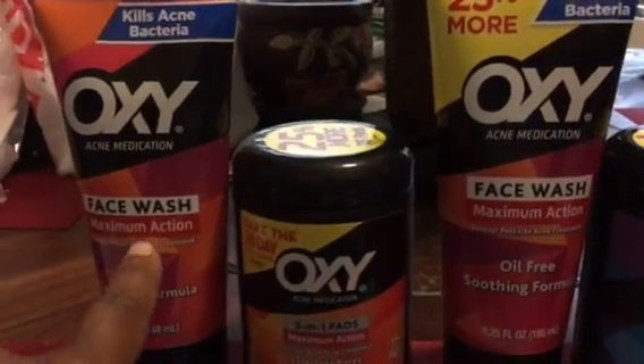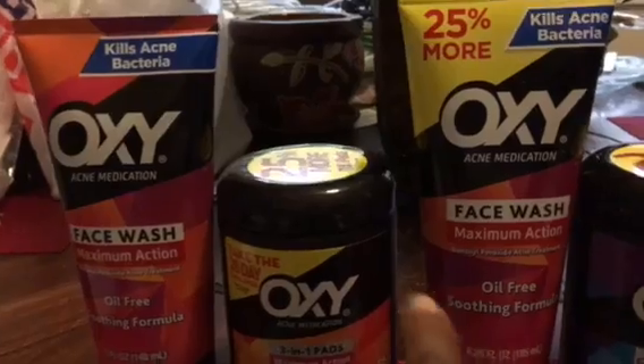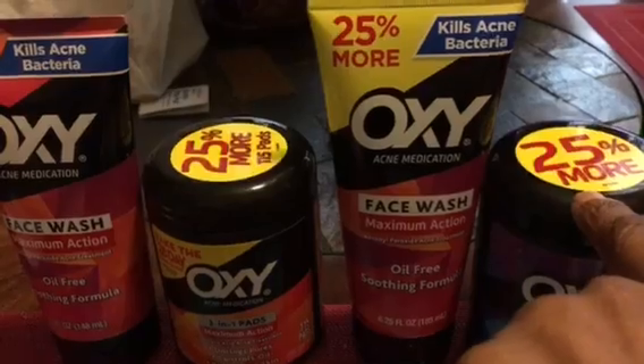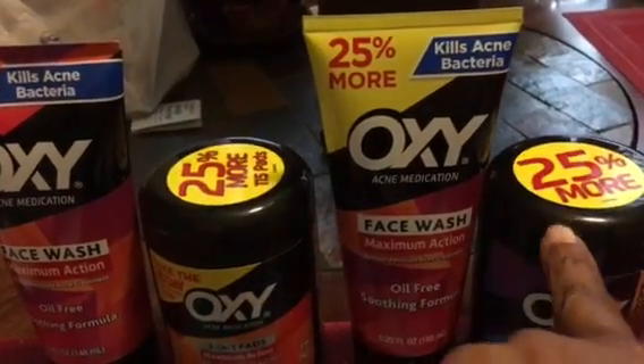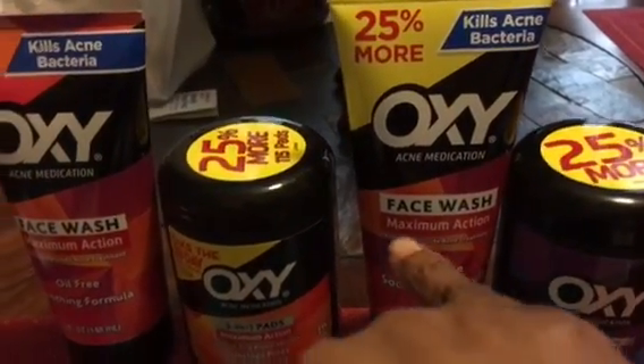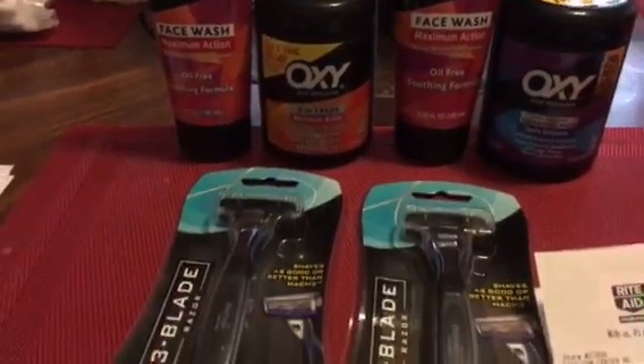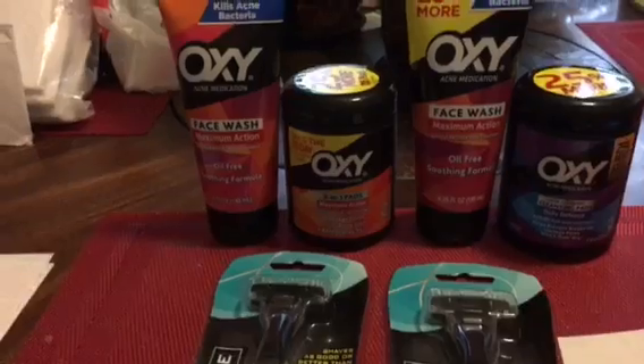I chose to get the facial wash as well as the pads. They did have some with 25 percent more, so try to get those so you can get a little bit more for your money. But that was basically it — that's all I did at Rite Aid for this week.